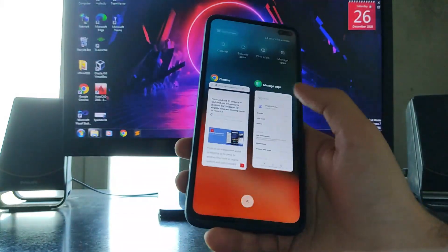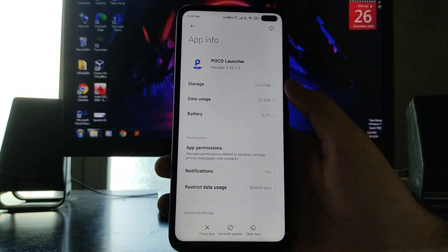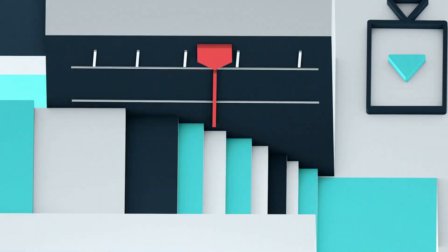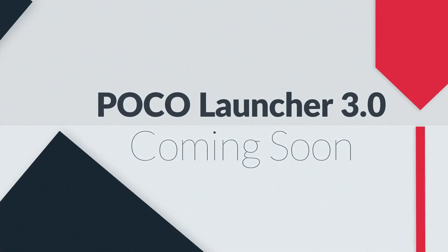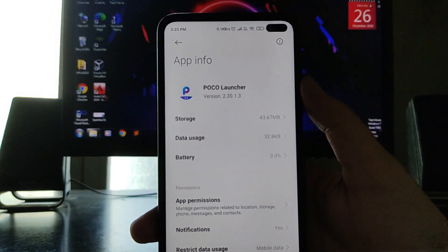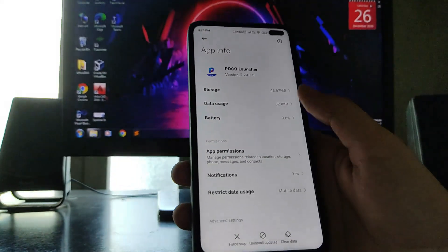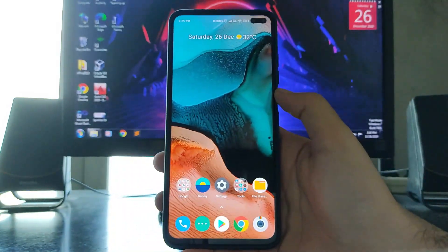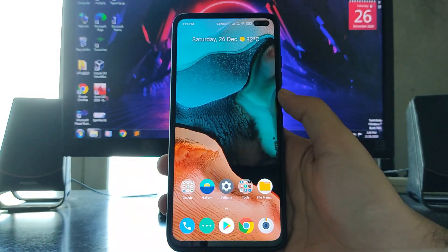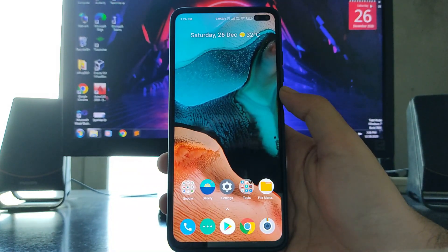Welcome back to my channel. Today we are going to talk about the POCO Launcher 3.0 and when it's coming. The POCO launcher is currently running on version 2.25.1.3, and we have been waiting for POCO Launcher 3.0 since September. It was said to come at the end of September, but it didn't arrive in September, October, or November. Today is December 26th and there is still no POCO Launcher 3.0.